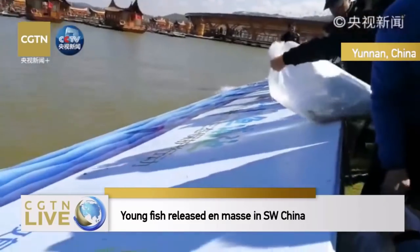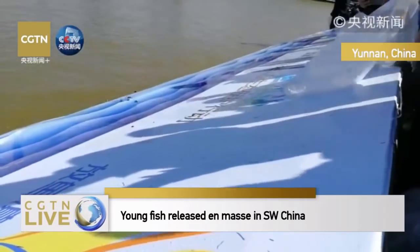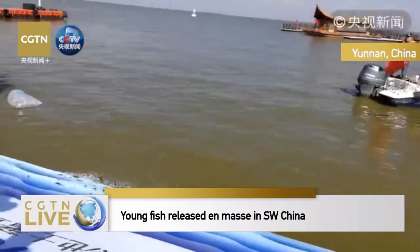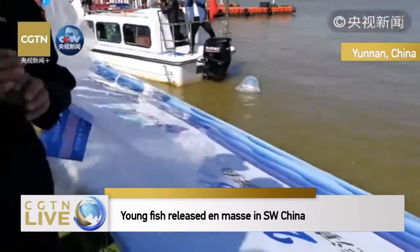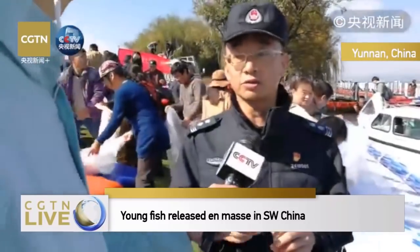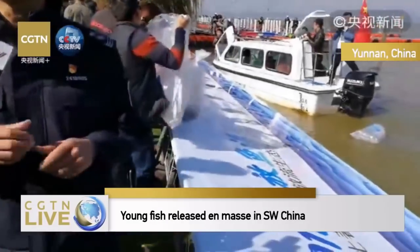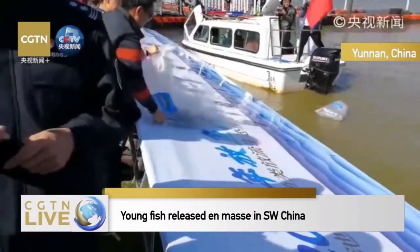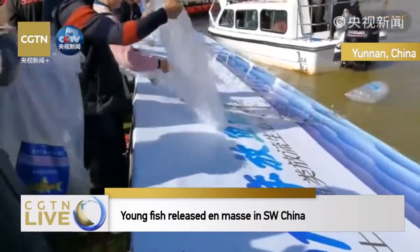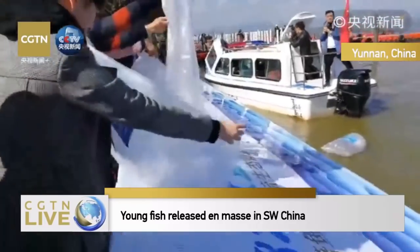But over time, it gradually disappeared from Dian Lake. It's about at the beginning of this century, thanks to the efforts by scientists overcoming difficulties. From 2010, we have started and eventually restored Dian Lake's indigenous fish.